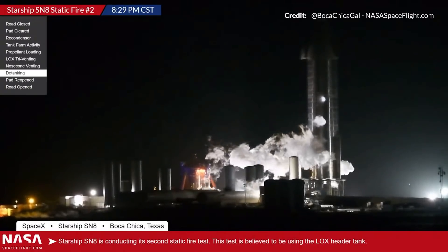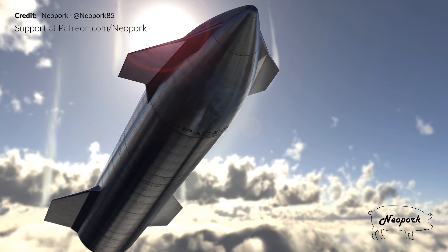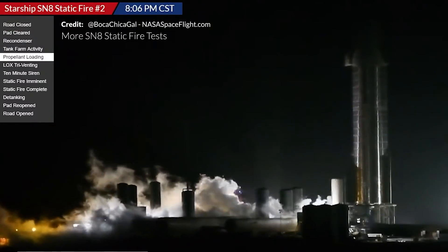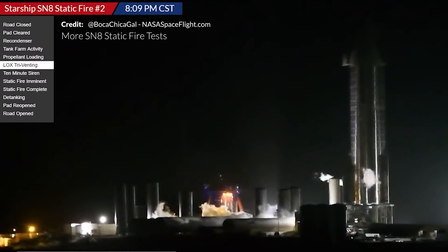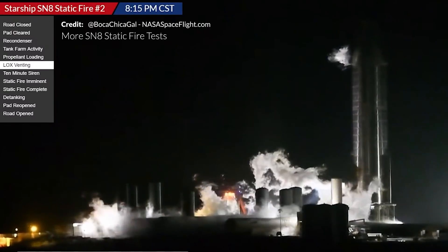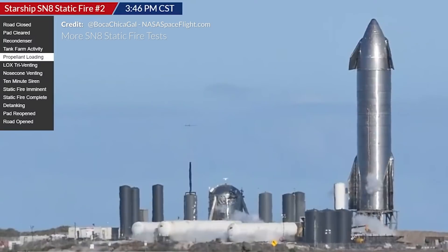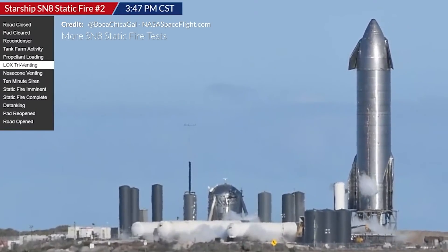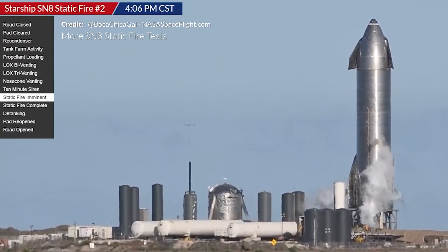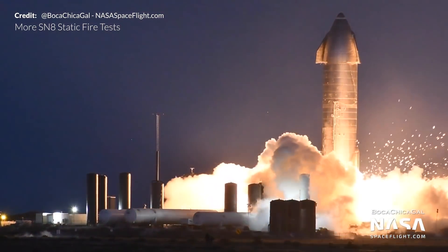This week saw two abort attempts and then a successful static fire of SN8. The test involved igniting Raptor engines while drawing propellant from the methane and liquid oxygen header tanks — critical for the landing burn and belly flop stability. On Monday propellant loading began at 8:06 PM but both tanks detanked at 8:30 PM, scrubbing the test. On Tuesday the triangular engine chill vents opened again at 3:47 PM, but the tanks were detanked once more at 4:06 PM due to an unknown issue.